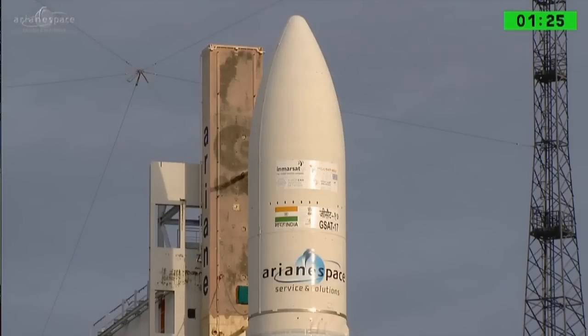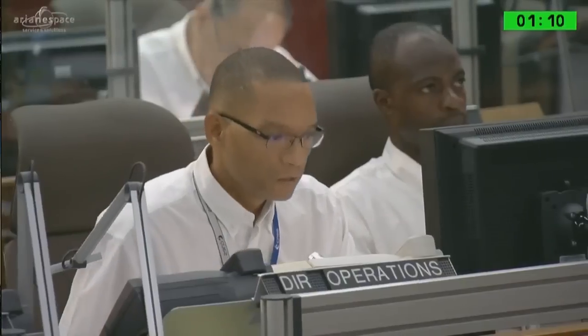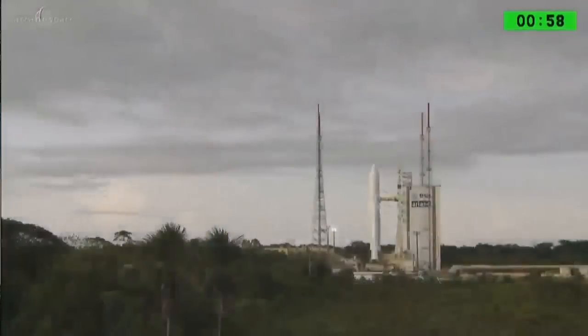A minute and a half to go. GSAT-17 arrived here on May 15th and went right to the satellite preparation buildings. Inmarsat's Heliasat arrived the week after on May 23rd and began its tests. You're going to hear the DDO call out the one. All those tests now to ready the launcher are over — everything that has had to be done has been done.